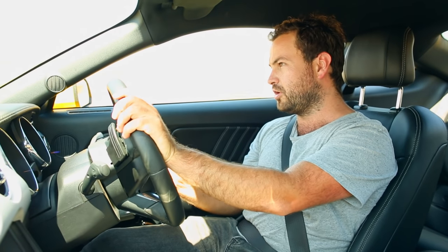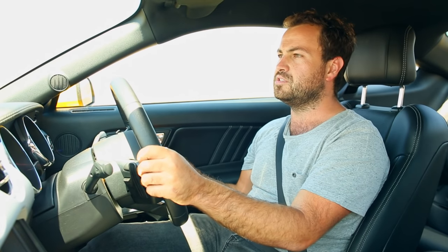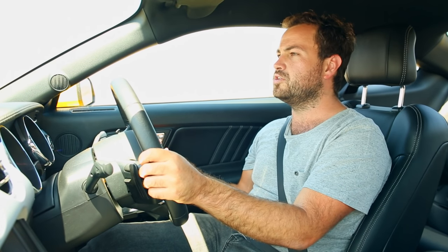They got the looks right, obviously. But everyone wants to know: how does it drive? Well, if you climb into it expecting it to be a BMW 6 Series or a Mercedes-Benz E-Class, then yes, you're going to be a little bit disappointed. But the reality is that it's a muscle car, and if you're expecting a muscle car, well then you're going to be very happy.